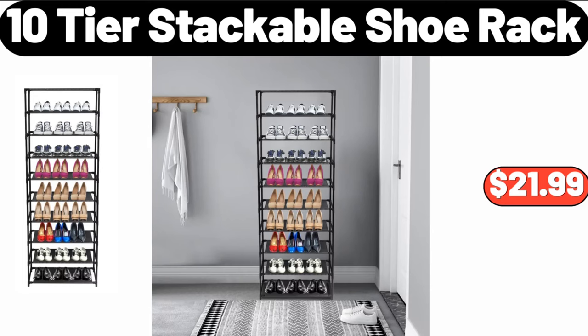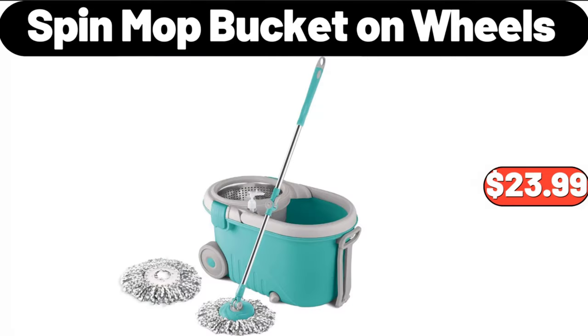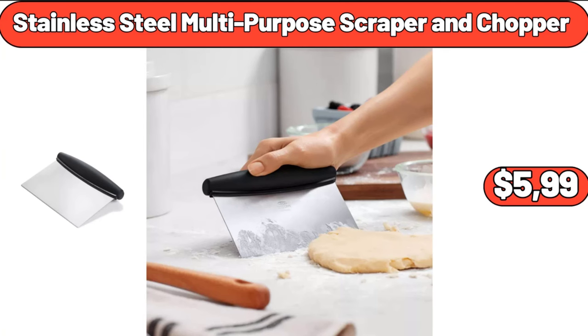Spin mop bucket on wheels, $23.99. Stainless steel multi-purpose scraper and chopper, $5.99.